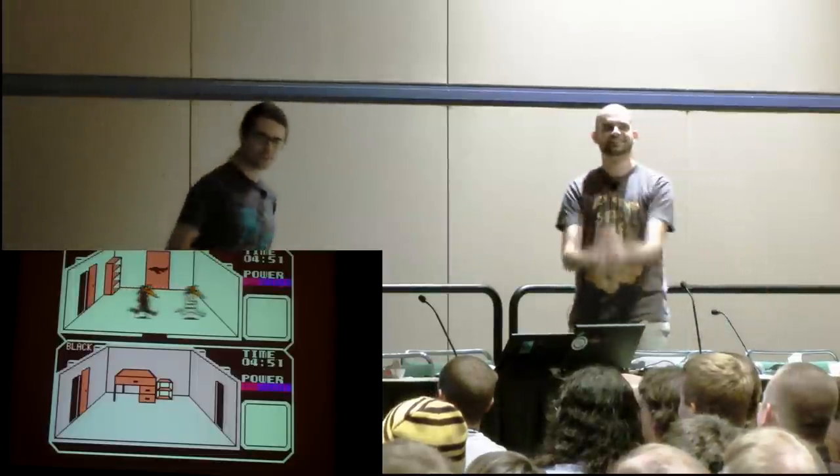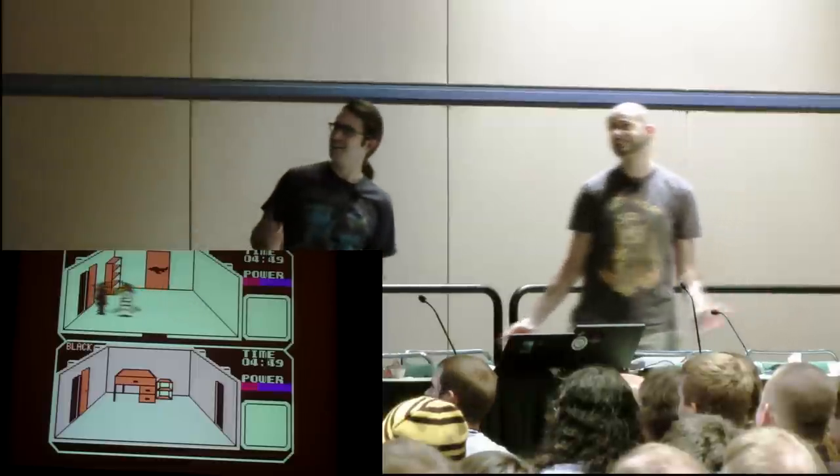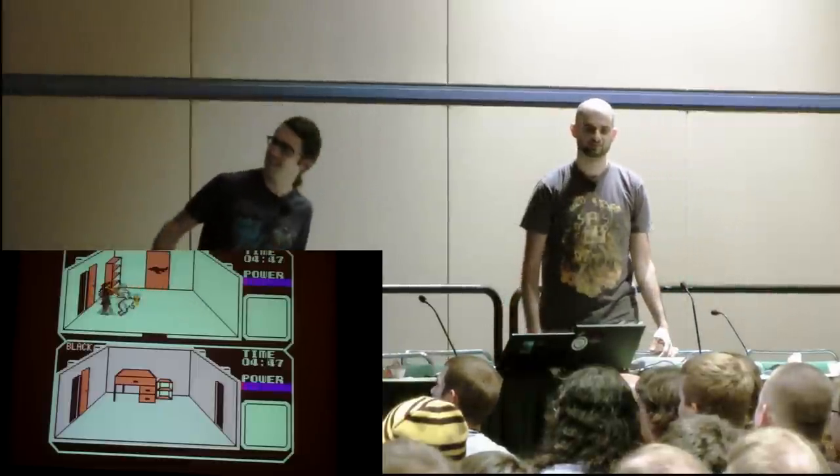So Spy vs. Spy for Game Boy, Spy vs. Spy 2 for NES. It was made by a company you've never heard of called First Star Software. They made two games: Spy vs. Spy and Boulder Dash. And the company exists today, as far as I can tell, to continue to make money relicensing Spy vs. Spy and Boulder Dash.